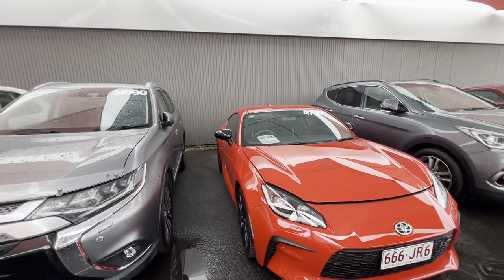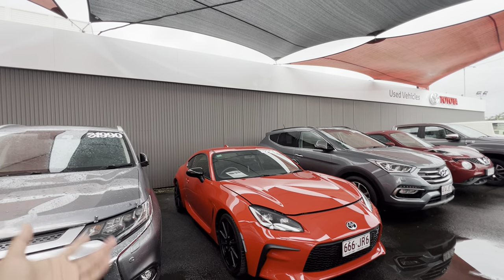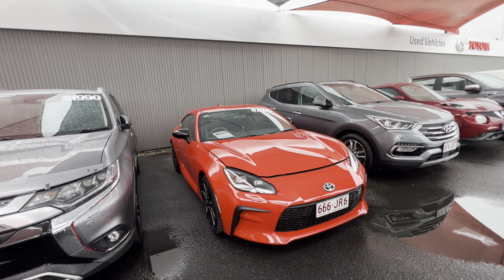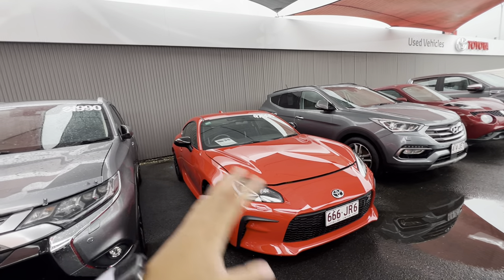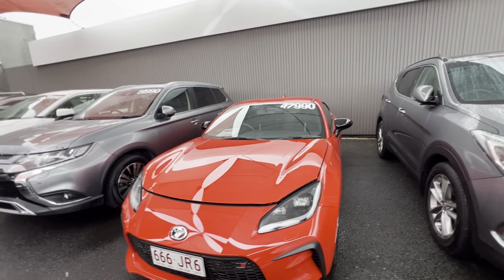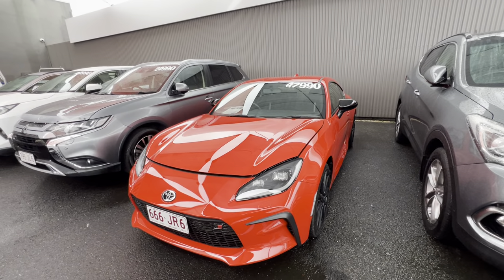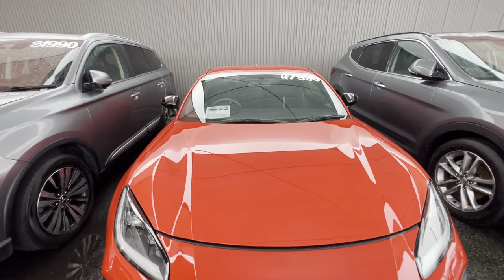We price our cars very, very well. If we're not the cheapest in all of Queensland, we're going to be the best value or cheapest in all of Australia — that's why you inquired on this car. At $47,990 drive away, including all your on-road costs, it will also come with a PPSR report showing the car has a clean title, never been written off or stolen. Just over 4,000 kilometres — that's very good value for what you're getting.